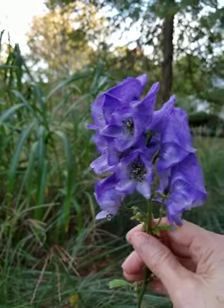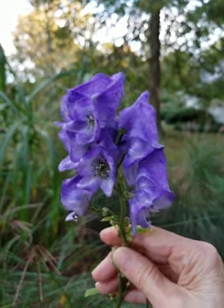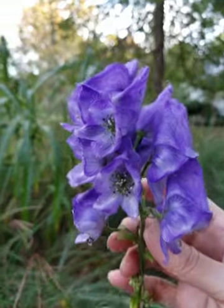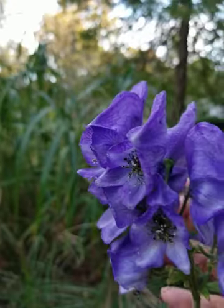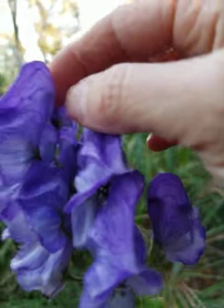This is a perennial which means it comes back every year — you don't have to replant it. It's called monk's hood because if you look at every flower, it looks like a hood.